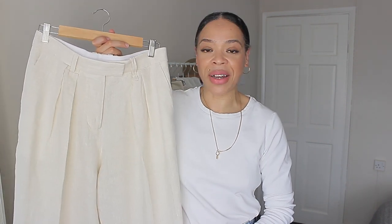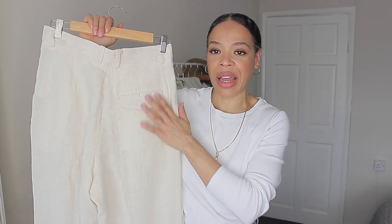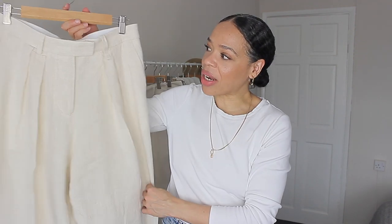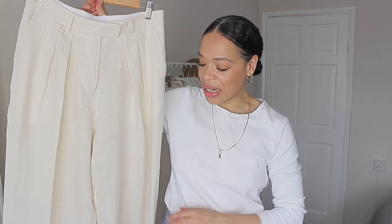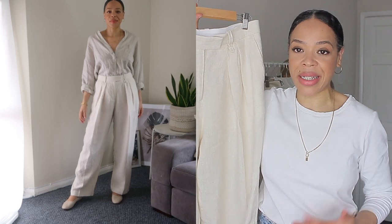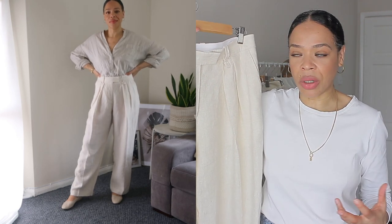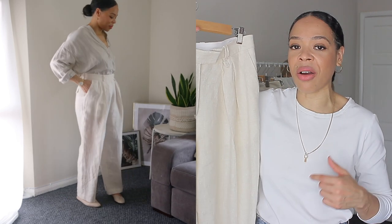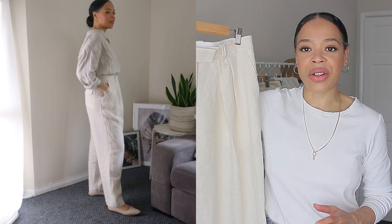The next trousers are by Arquette. These are made of 100% linen and retail for £69. I got them in size 40, which is equivalent to a UK size 12 or US size 8. At the back they have a full pocket with a flap. On the front there are concealed buttons, a zip fly, a couple of pleats on each side, and belt loops. These are straight-leg with a more relaxed feel, but they're also high-waisted. I find the cut is more masculine-leaning though still high-waisted, and they feel more versatile because you can add a belt.